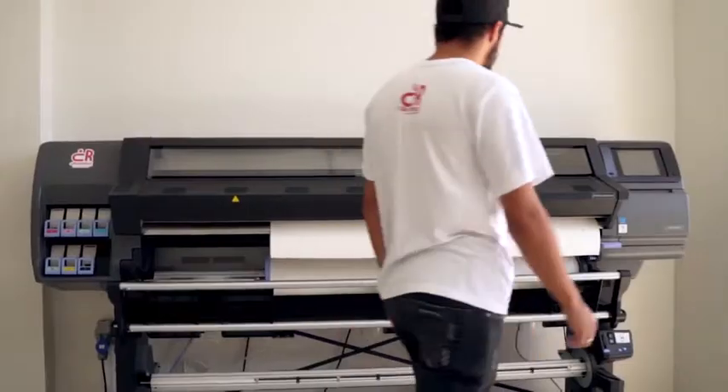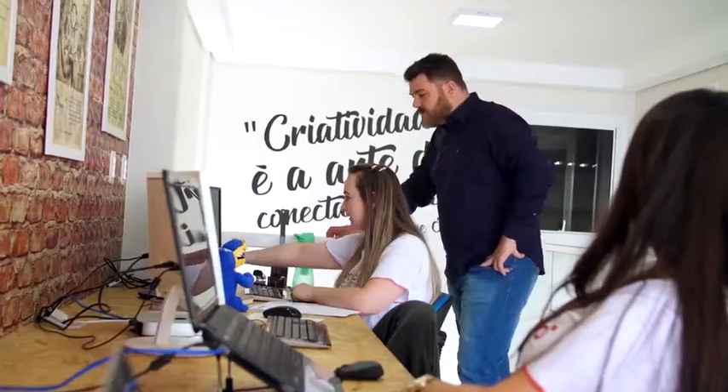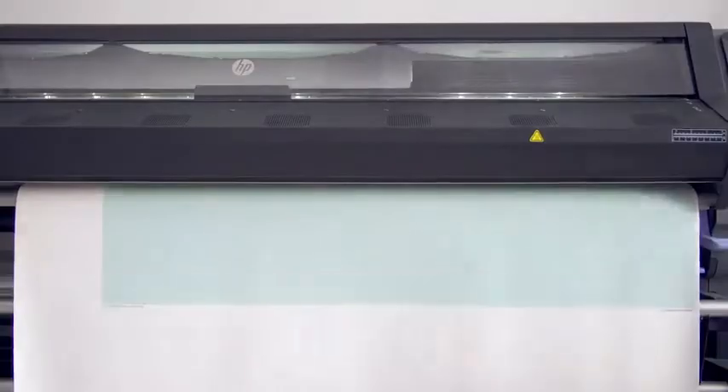With your cloud-connected HP Latex printer, you'll be able to eliminate repetitive and time-consuming procedures, achieve faster turnarounds, and gain more control over cost.